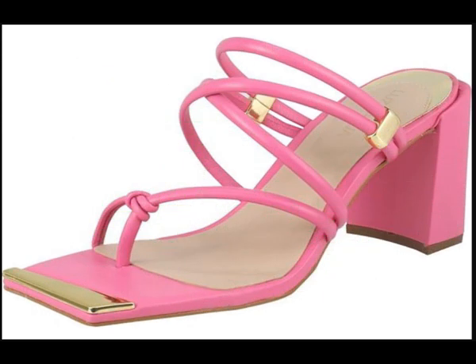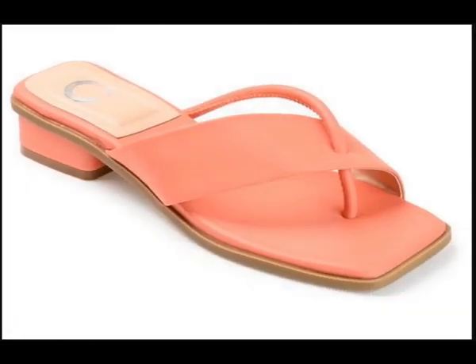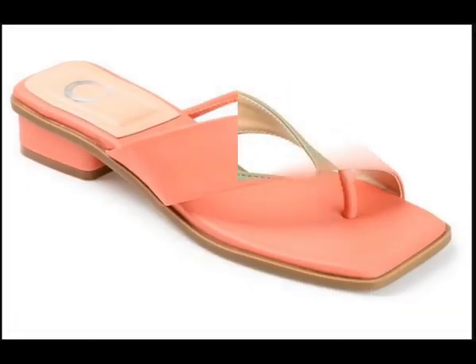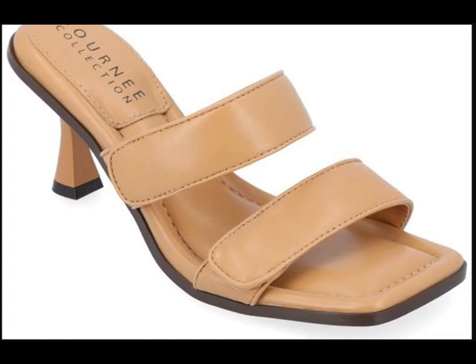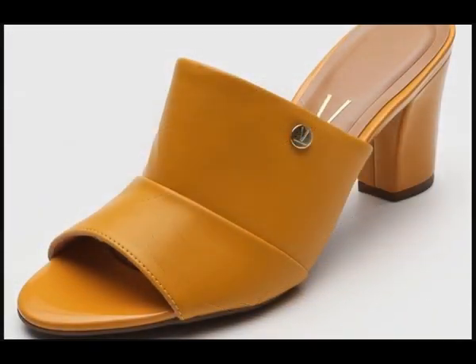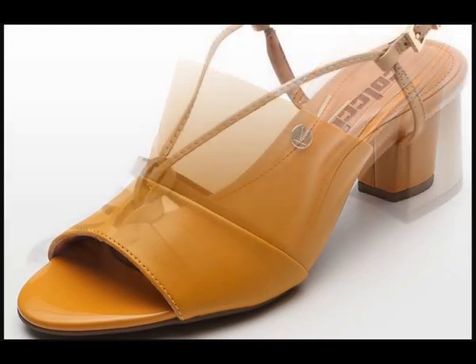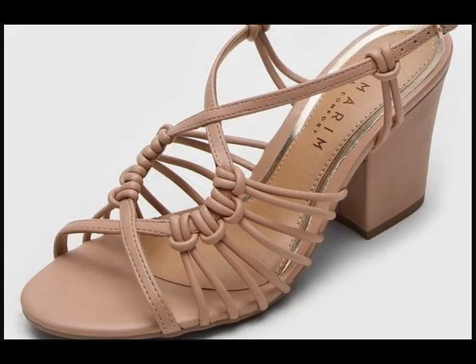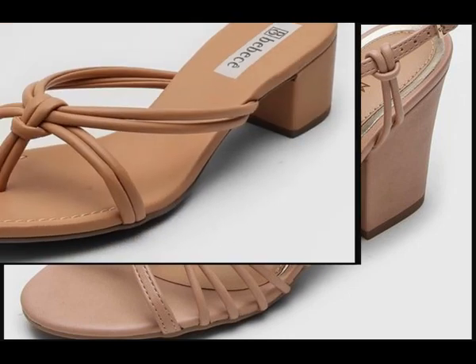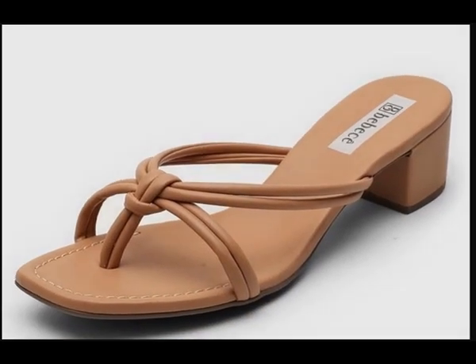All these designs and styles are fit for all age groups. Here you find flat shoes, low heel designs, closed toe shoes, back open — everything that should be in your wardrobe you will find in this collection. All these designs are available online easily.